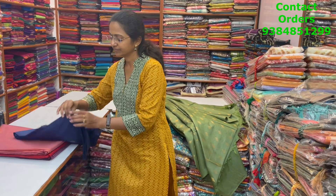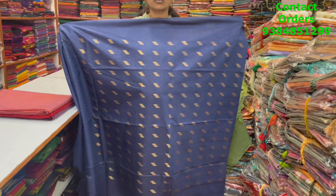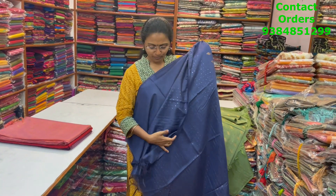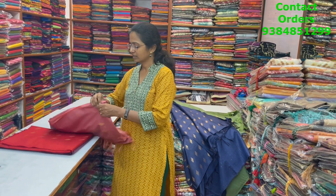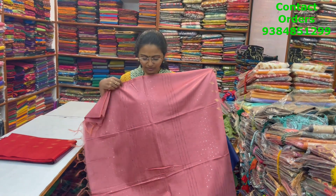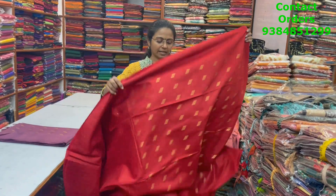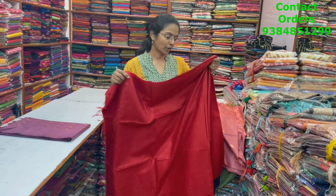Next, dark navy blue with zari butas and running blouse. Next, dark onion peel shade — this is the body of the saree and the pallu, with a plain blouse. The next color in the same pattern is a beautiful red with zari butta, and the pallu and blouse are plain again.